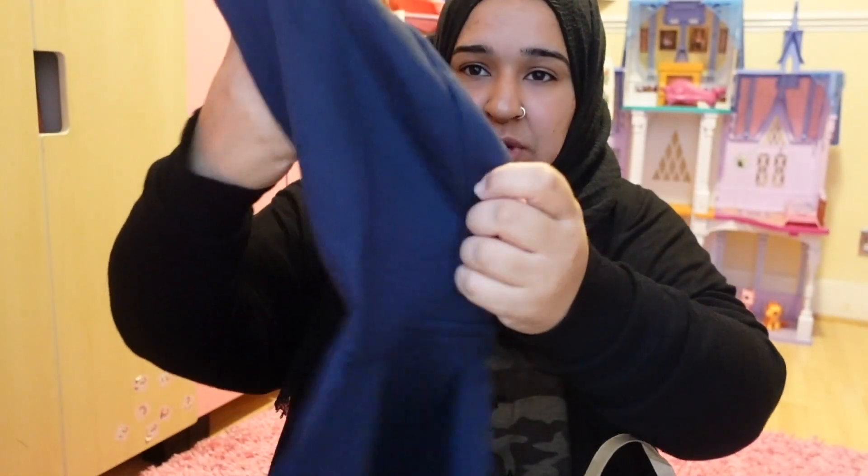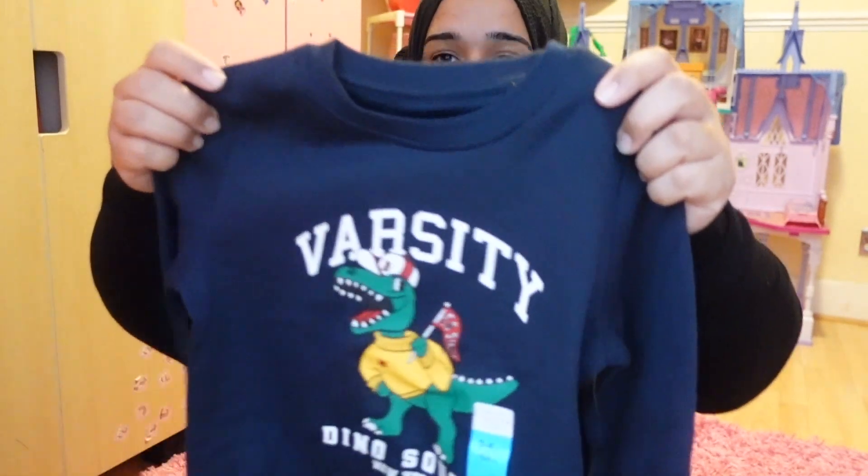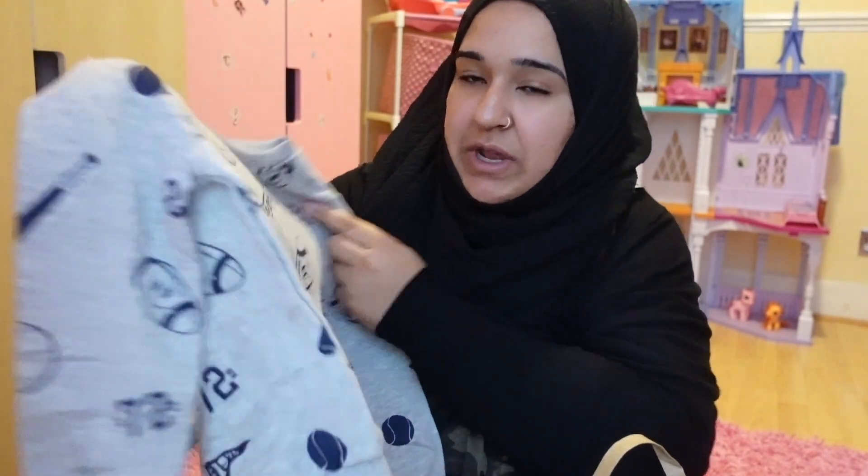The three-pound-fifty ones and the six-pound ones with characters like Paw Patrol or Marvel are still amazing quality from last year. So I picked him up this Mario one, and I got him a couple without a hood and one with a hood. This Super Mario Brothers one was seven pounds. I also picked him up this sweatshirt with a dinosaur on it that says 'Varsity — Dino Squad New York,' and that one was three pounds fifty.